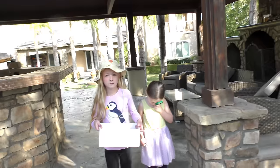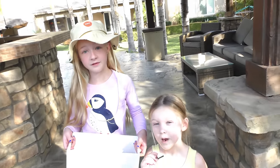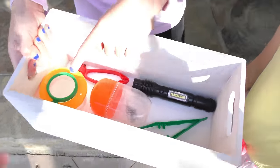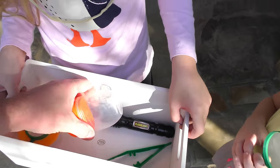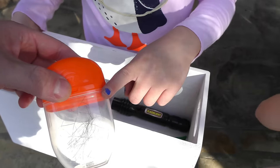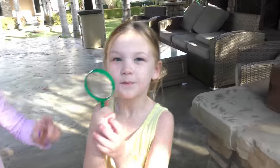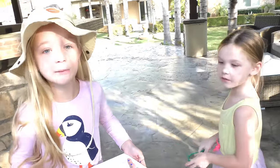Looks like an ant but it's actually a Jerusalem cricket, also known as a potato bug. We thought it was dead — we let it sit out and checked on it about six hours later and it wiggled. Then this morning we got up and he was alive! And she got an Oreo, and I got all my bug stuff, and Madsen has bug stuff too. First thing girls, what do you want to show them? The Jerusalem cricket.